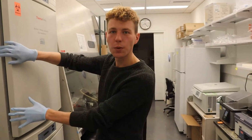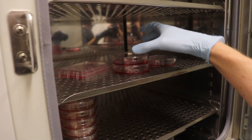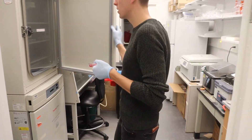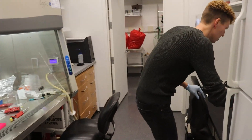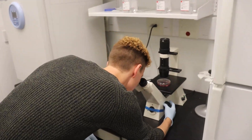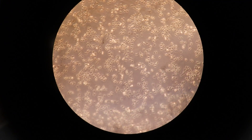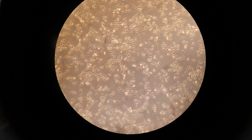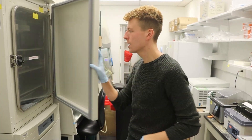This is the tissue culture room, where we take care of all of our cells. I'm going to show you some cells under the microscope. We're treating these cells with different drugs, maybe we're giving them mRNA, maybe we're trying to knock out a certain protein or overexpress it, and then we see how they react. We don't want to keep them out too long, because just like us, they like to be warm and kept safe.